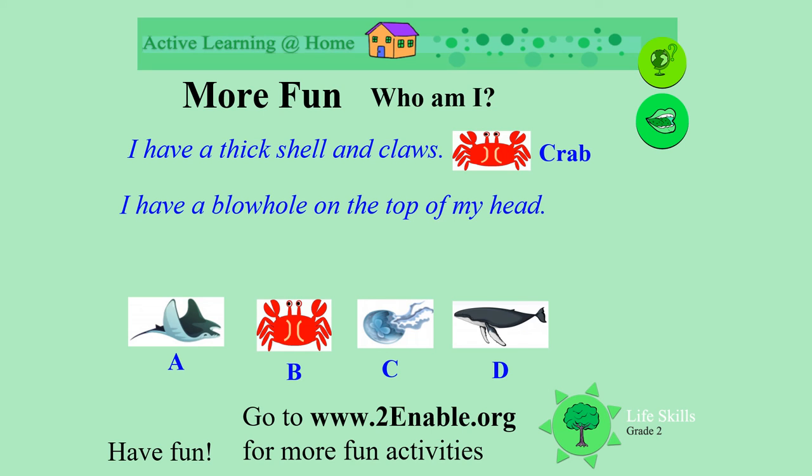I have a blowhole on the top of my head. What am I? Am I a manta ray, a crab, a jellyfish, or the whale? Yes, I'm the whale.